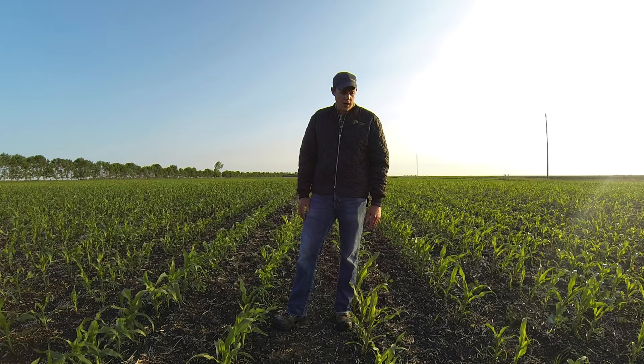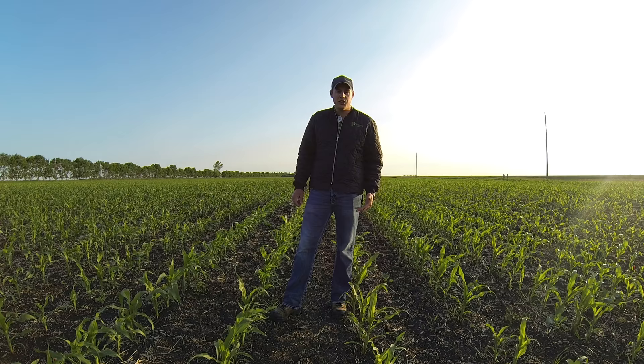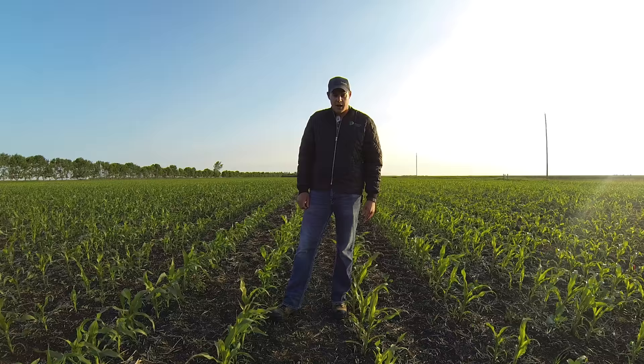We seeded them with a John Deere box style planter, model 7200, on 30-inch rows. A couple things that I think are important for growers to be out there in their field and keeping an eye on as your corn plots emerge. Ideally we would do this a little bit earlier in the year, but nonetheless we're out here now.